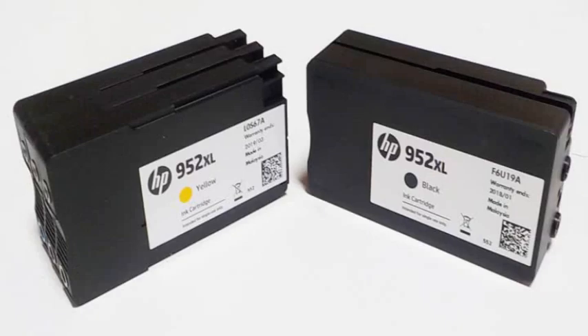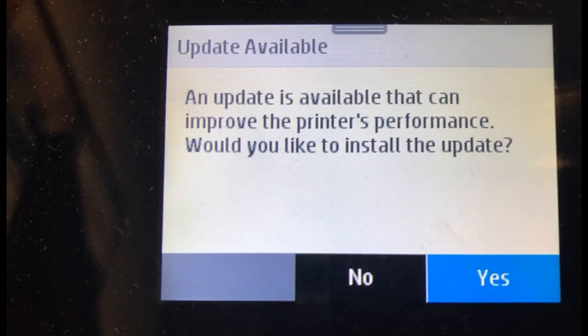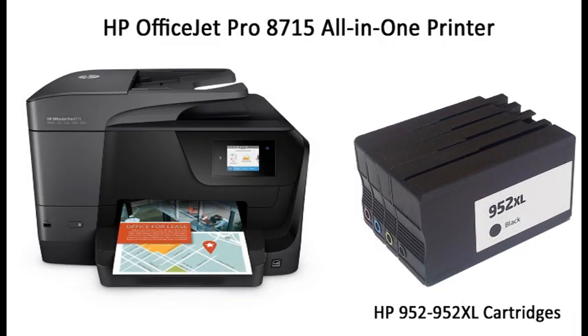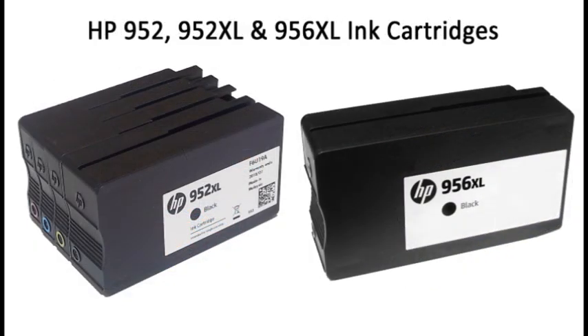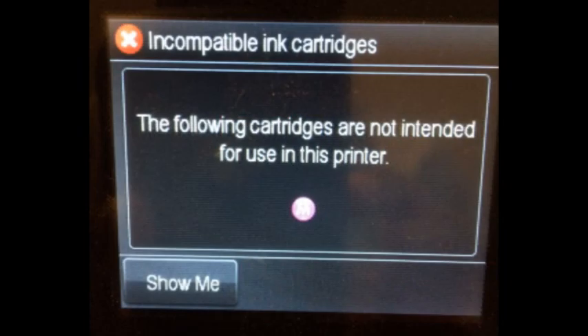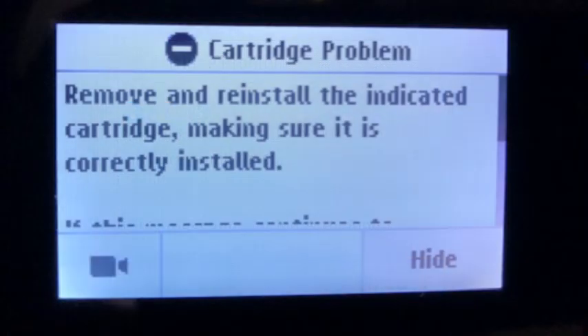For HP 952 cartridges which are no longer detected by the printer, try this workaround procedure. HP recently executed a printer firmware update in early April 2019 that impacts HP OfficeJet and OfficeJet Pro printer families which utilize HP 952, 952XL, and 956XL ink cartridges. Printer models which display error messages such as cartridge problem, incompatible cartridge, remove and install cartridges, or cartridges not installed properly may be affected.